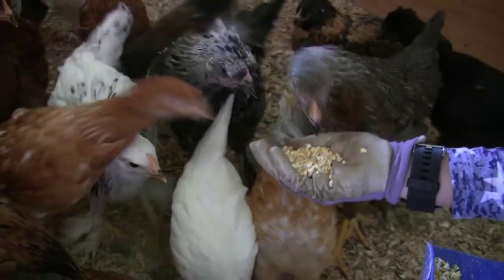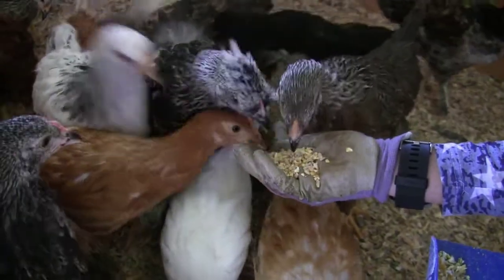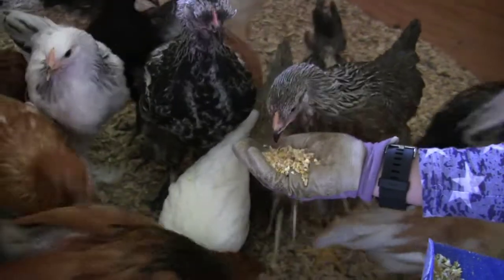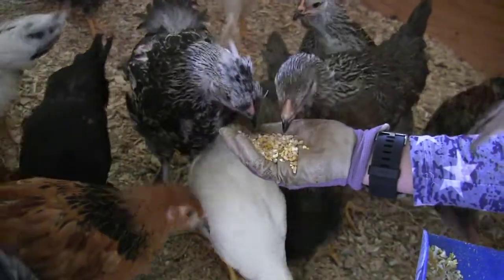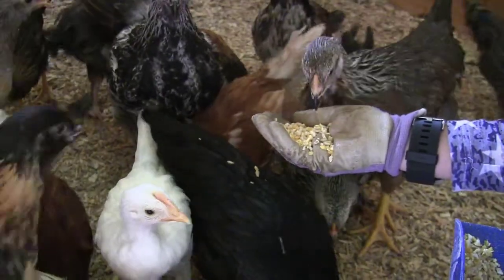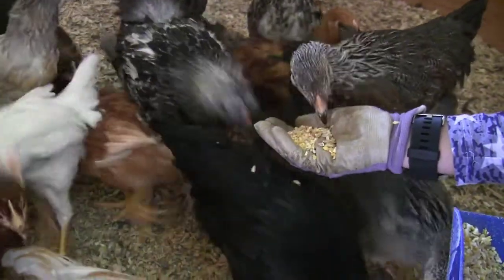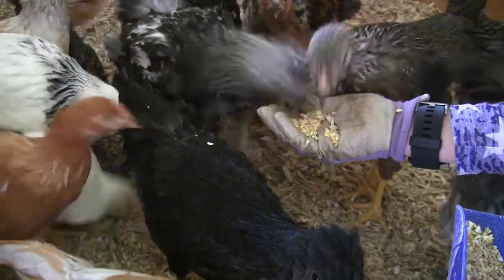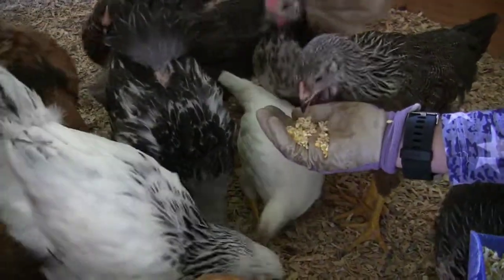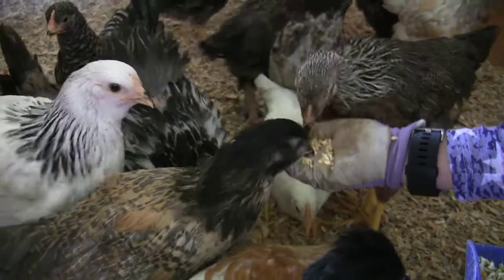So these guys are between 8 and 9 weeks old. The next stage we're going to be doing — we're working on the outside run right now. Once I get these guys able to go out in the run and where they're safe, I'm going to show you guys the importance of having a chicken dust bath area and why we do it. That will be coming up in one of my next videos.